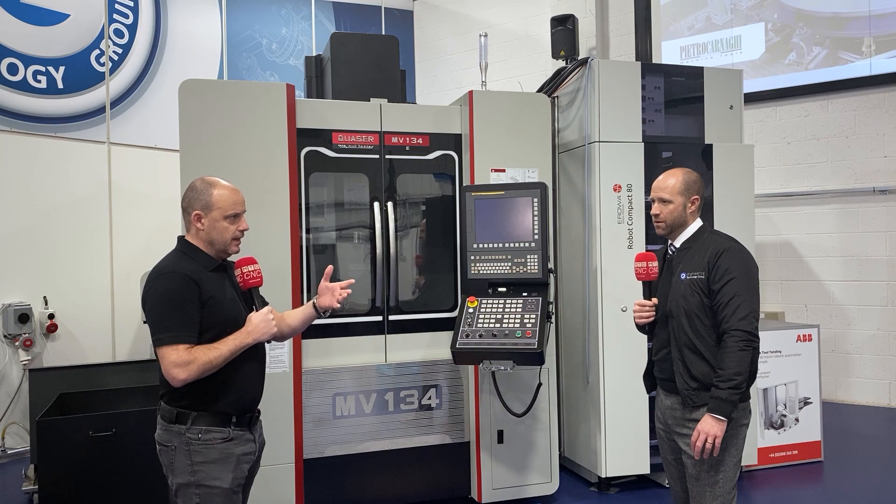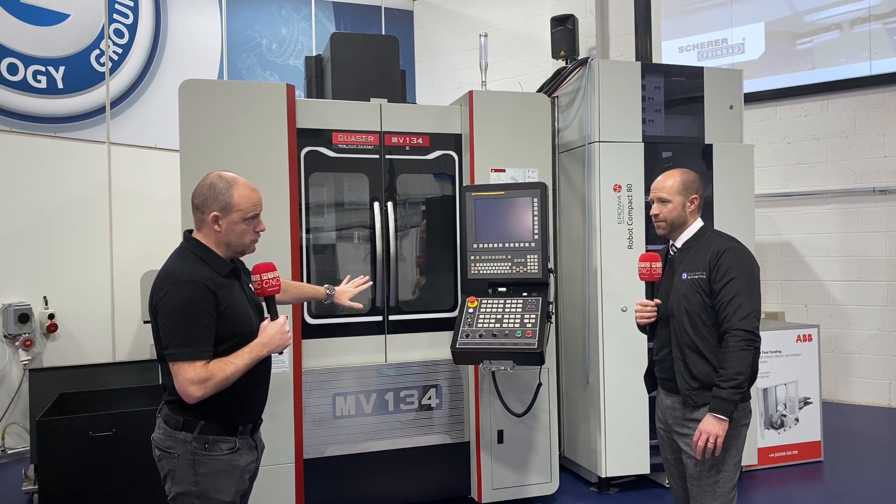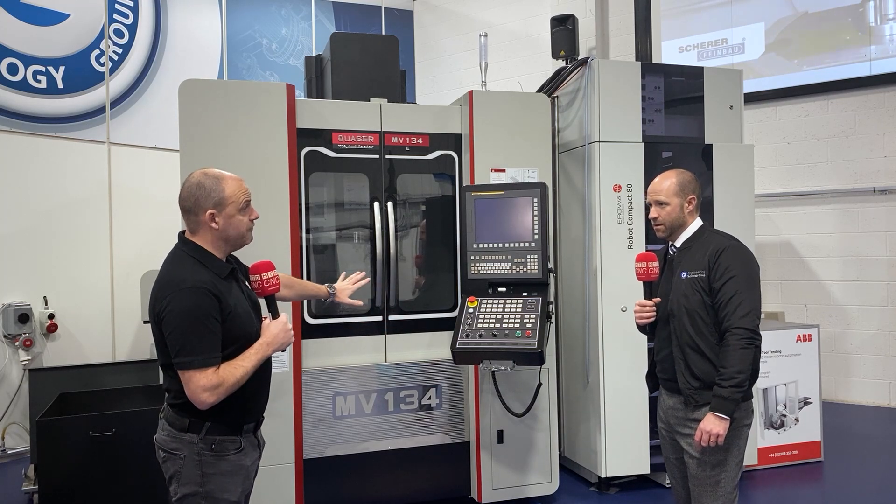Before Christmas — in fact in 2020 — Lindsay was here with you talking about this particular solution, of which you had some real success with as well. You've got a few in the field now, haven't you? Yeah, we put the offer out as we are doing today for the VMC and the pallet loader, and we had a huge array of interest.